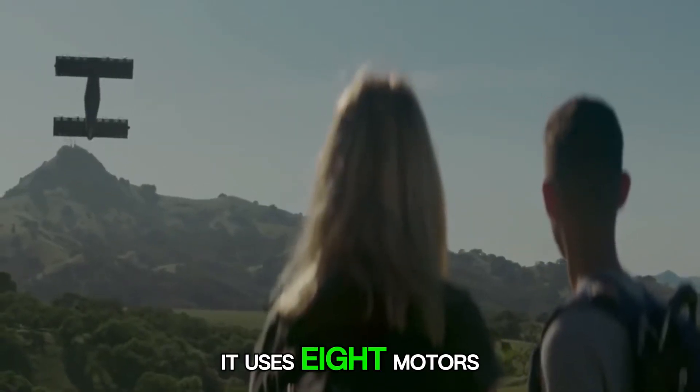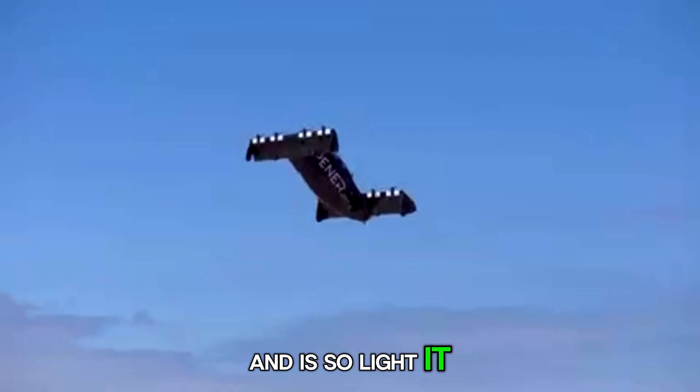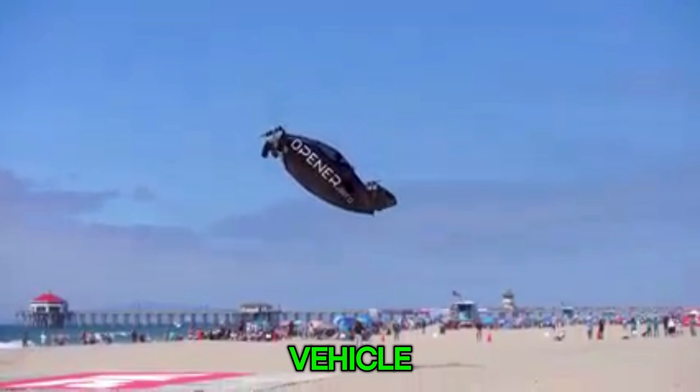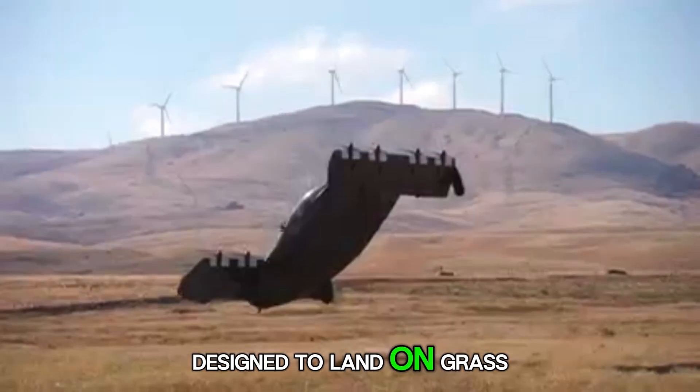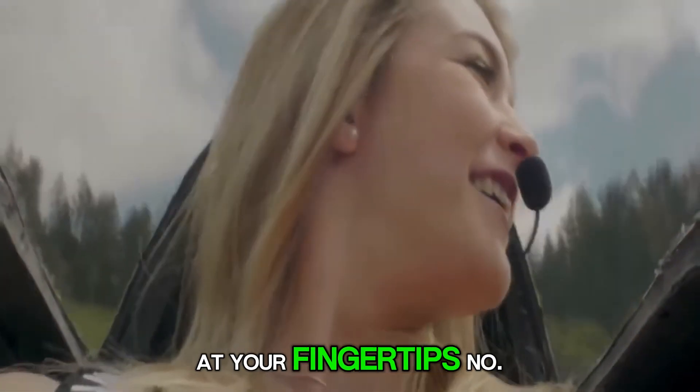It uses eight motors, cruises up to 100 kilometers per hour, and is so light it qualifies as an ultralight vehicle. Designed to land on grass or water, it's as close as we've come to effortless flight at your fingertips.